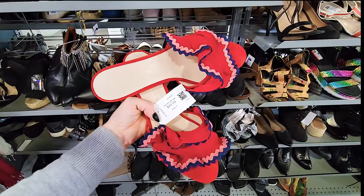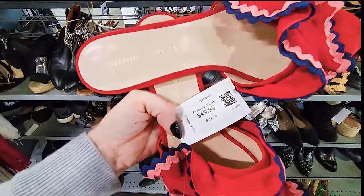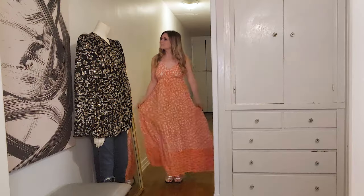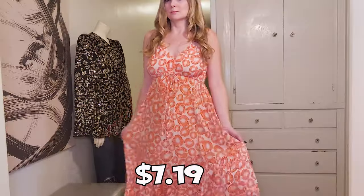I love selling the brand Loeffler Randall — it retails really high — but these were unfortunately marked up a little too high to leave any room for profit, and they weren't my size anyway. I also found another piece I didn't quite catch on camera, but based on past experience selling it I'm guessing it'll go for around $90. Retail is probably around $200 and we paid $7.19.